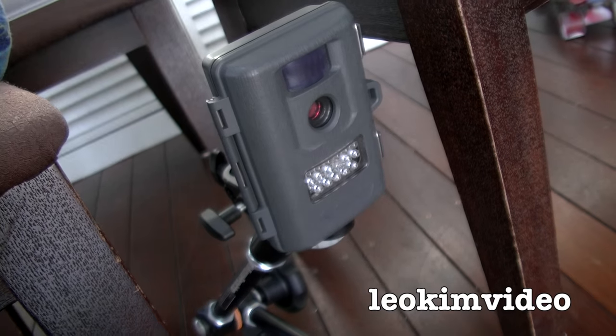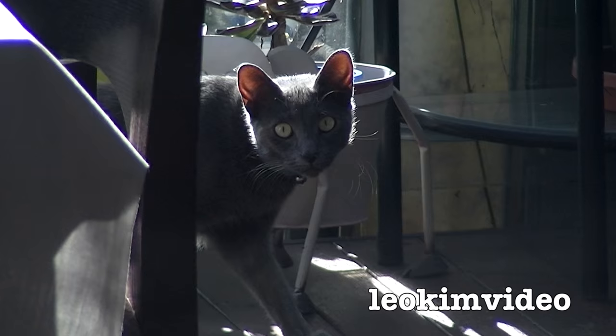Okay, this is a cat update. I know everyone wants to know what's going on with Fluffy the cat. But we've also got a Russian invader. Let's do it.